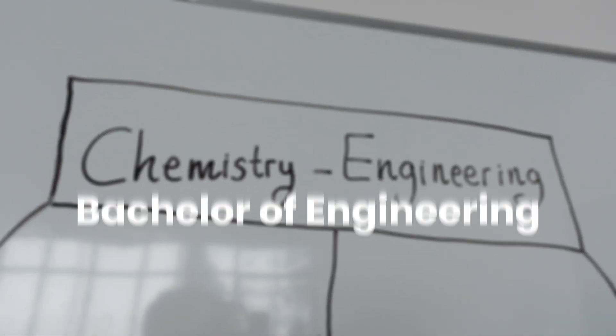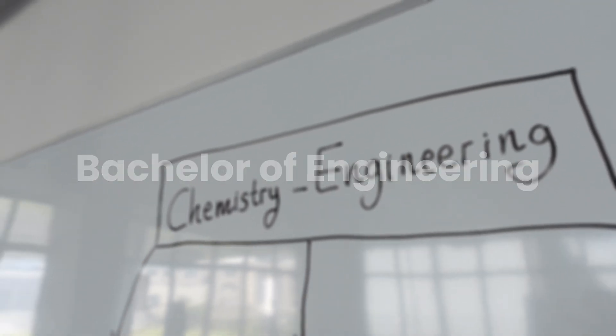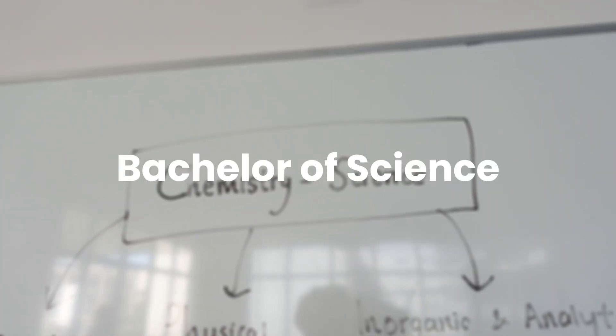Secondly, for chemistry engineering students, you are also required to take some other courses that chemistry science students don't really need to take — for example, engineering and physics related courses. And lastly, the degree that you will get is also different. If you choose the chemistry engineering program, you'll get the bachelor of engineering. But if you choose the chemistry science program, you'll get the bachelor of science degree.